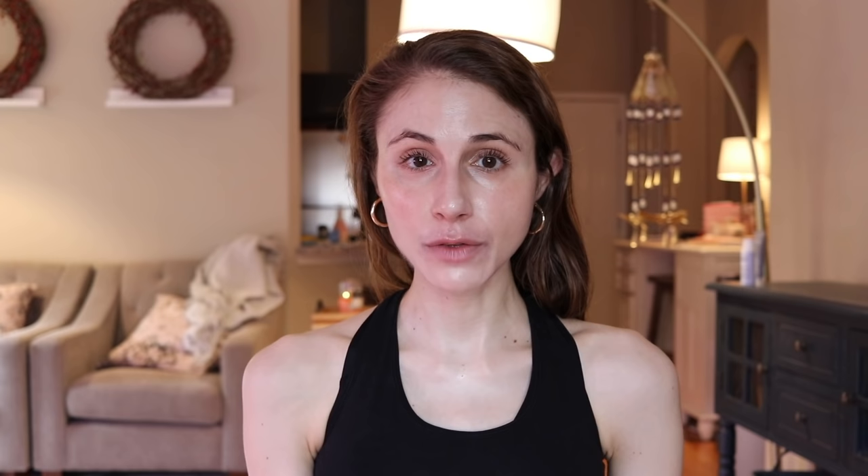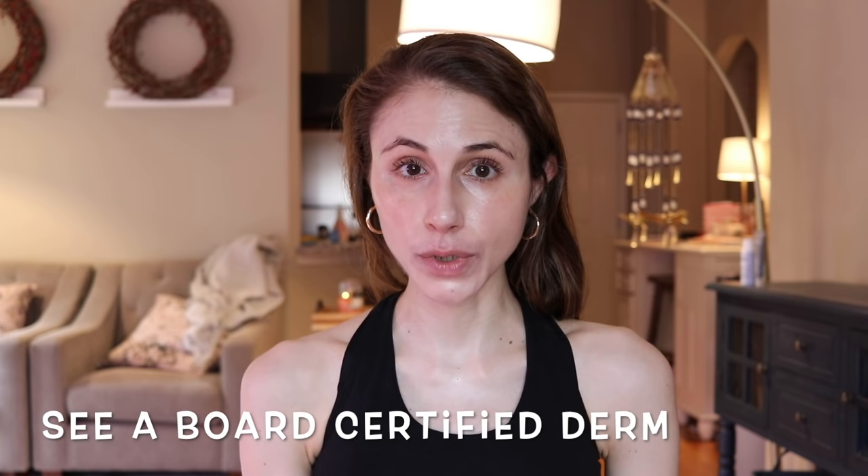In paler skin tones these plaques appear red with an overlying white silvery scale. However, in deeper skin tones these plaques appear purple, brown, or grayish. While the products and tips I'm going to recommend can help calm down or temporarily clear the psoriasis, remember this is a chronic disease — these are not cures. I strongly encourage you to see a board certified dermatologist. There are topical medications, oral medications like apremilast, injections into the scalp, and laser treatments. But I realize it's not always easy to get in to see one, and these tips can help a lot.